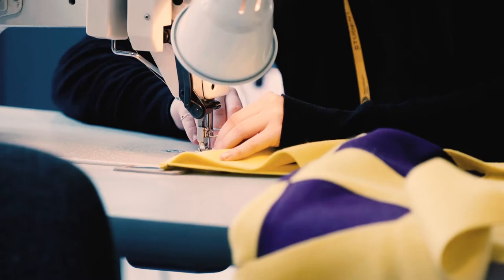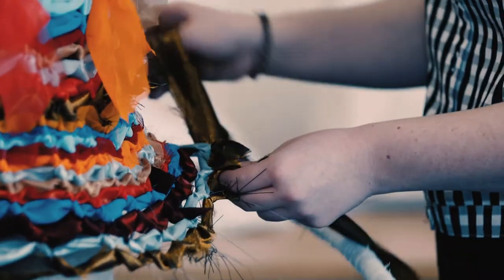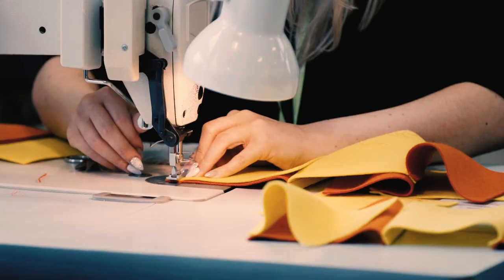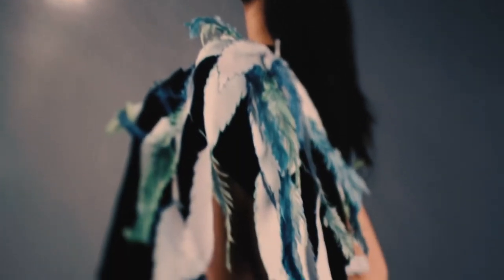We cover things like weave, knit, pattern cutting, print and digital design and drawing. You'll have amazing opportunities to take part in things like the Festival of Making, the Textile Biennial. Also we do live briefs with Graham and Brown and other big industries.